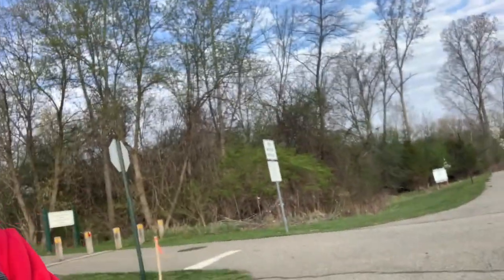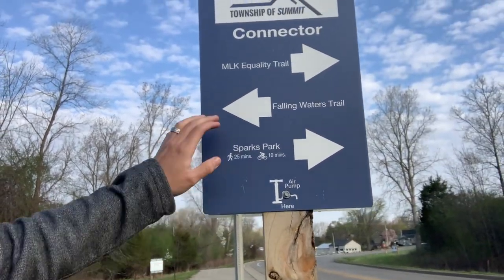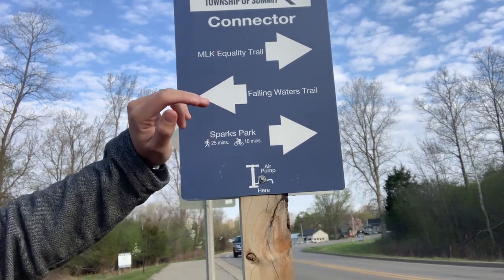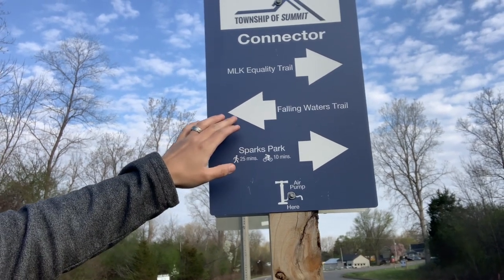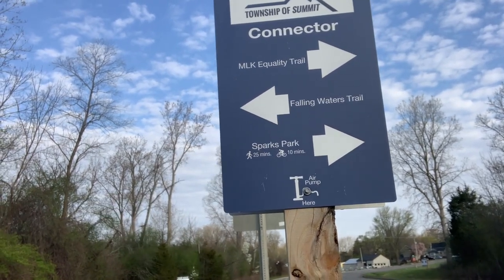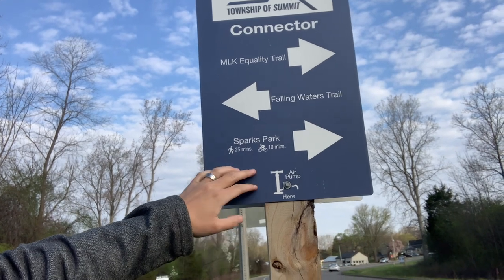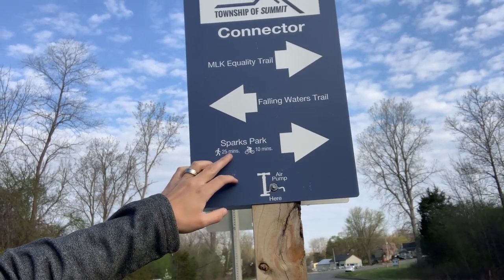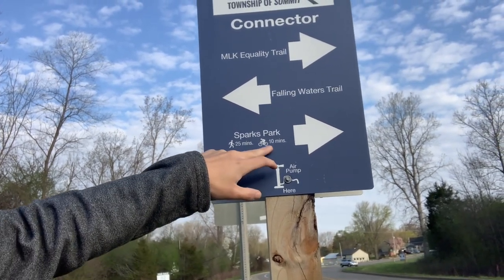Here we are at the Falling Waters Trail Connector on Weatherwax Drive. I want to point out a couple of things. You'll find signs right here — this is a connector. If you turn east, that will be the MLK Trail. The signs will also tell you where you can find an air pump; there's one at Sparks Park, which is a 25-minute walk or a 10-minute bike ride away.